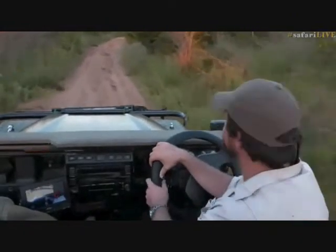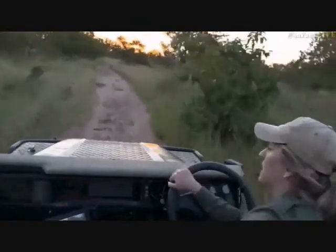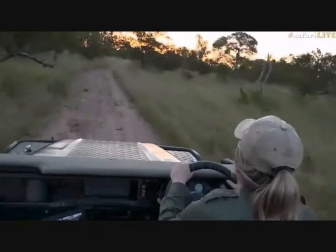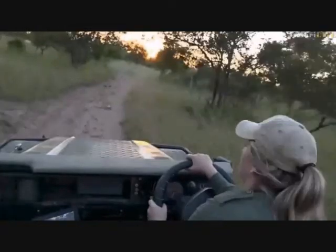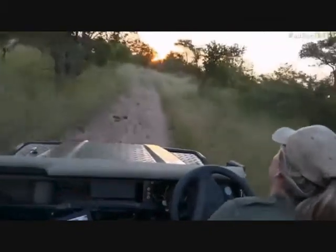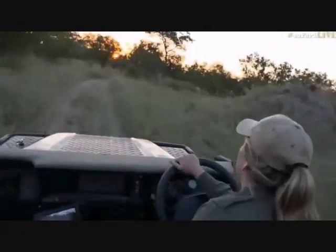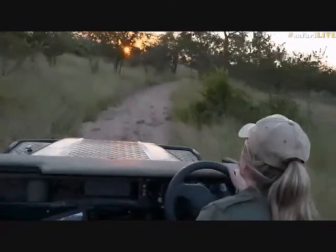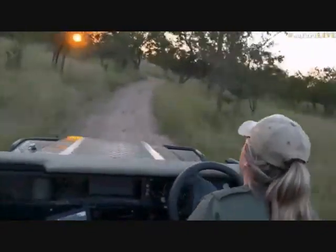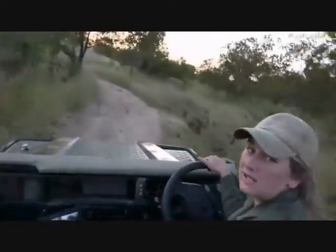Earlier today we were chatting about possibly going across to Arethusa to see the lions. We've just gone past Treehouse Dam — checked for elephants, no elephants — so it is indeed a sign that we head across to Arethusa. We're going to bumble along the fire break parallel with Gauri Main until we get towards Triple M Junction, then head down towards the airstrip.